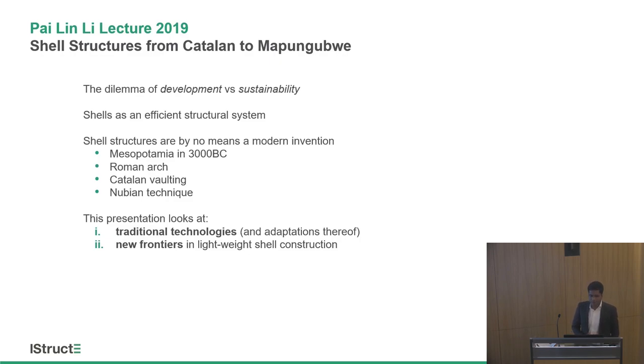In developing countries, you have competing needs of development — expansion of housing, infrastructure, and on the other hand, a strong call for sustainability. You need to reduce material usage and energy demands. Shells provide a unique solution in that they resist loads with axial forces, essentially compression forces, in comparison to regular column-beam frames which have bending actions and are inherently inefficient. Being compression-only, you have material solutions which are low cost and lower energy demands.